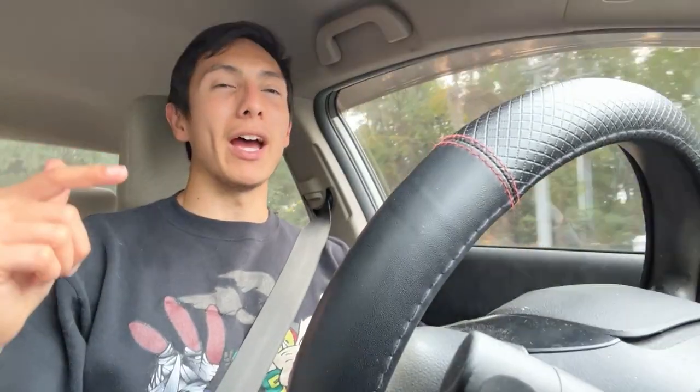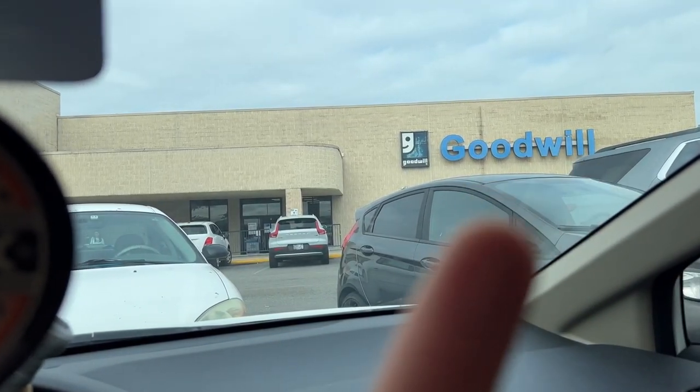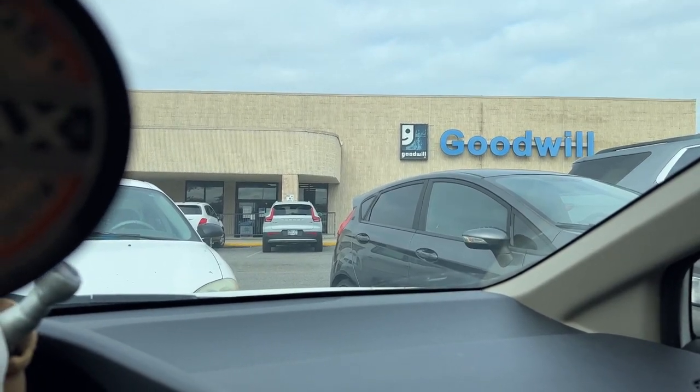Usually that Goodwill is pretty good because it's a nicer area and it's on the islands, so they usually have better brands. But nothing that cool today. I'm going to head back to that first Goodwill in hopes that they're putting out new stuff on the racks, because what I found yesterday was just so good that I have to cross my fingers and hope there's more coming from that donor.